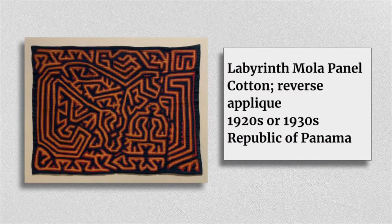This Labyrinth Mola panel is from Panama. The contrast of extremely bright lines against the dark background makes everything in this picture look so vibrant. My eyes just wander around the picture following the lines, but they always end at a shape that looks a lot like a figure — which reminds me a lot of the kind of figures you would see in a Keith Haring painting.